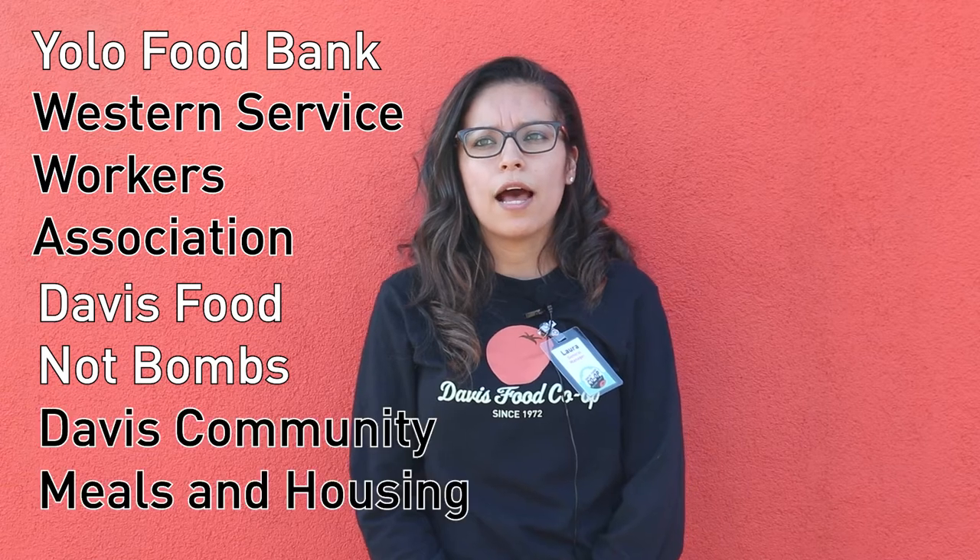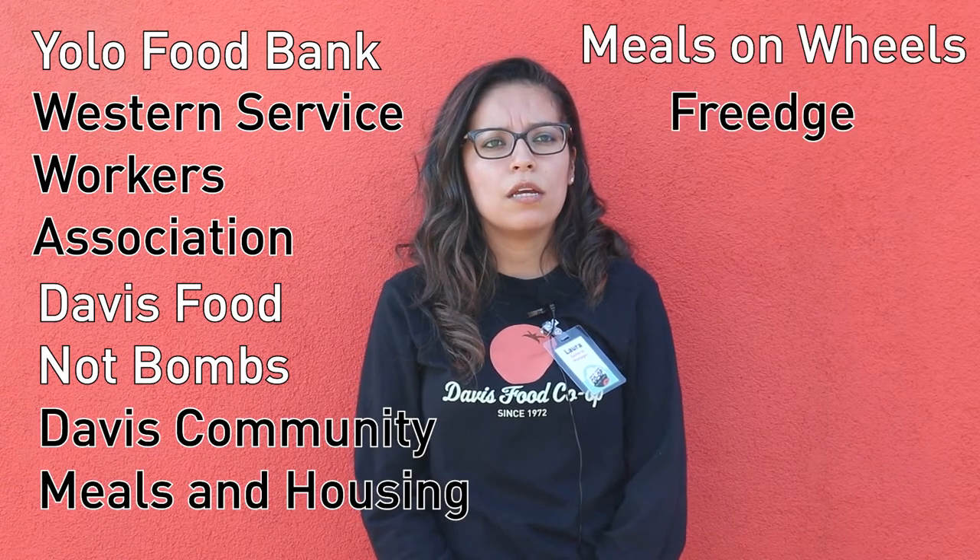Quite a few of the things our store does is give to a lot of local food banks and organizations that help feed the community that is in need. We've always given, but we just implemented a tracking system so we can know just how much we are donating or composting.